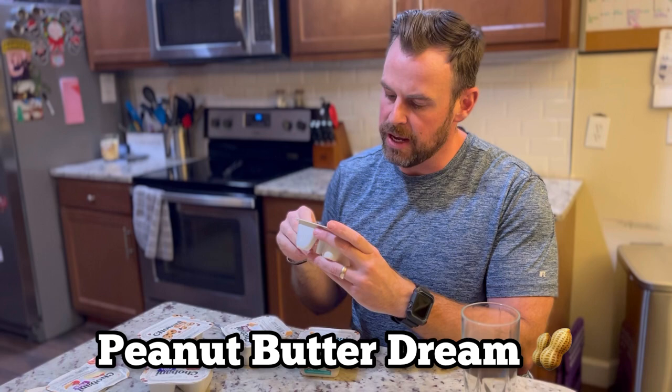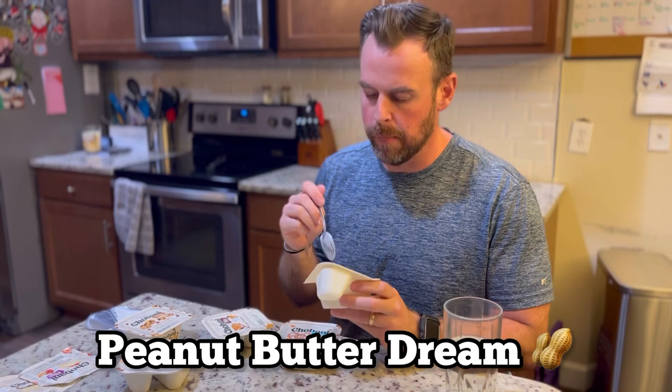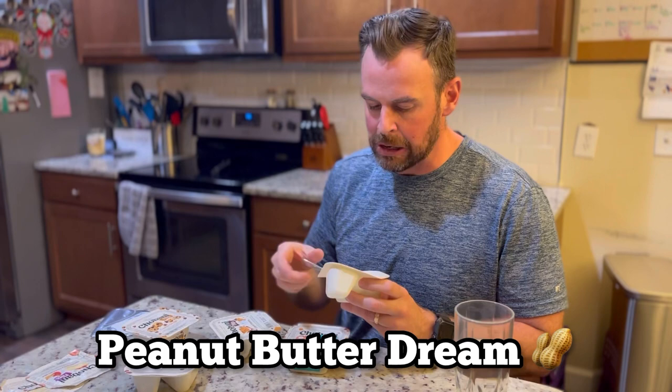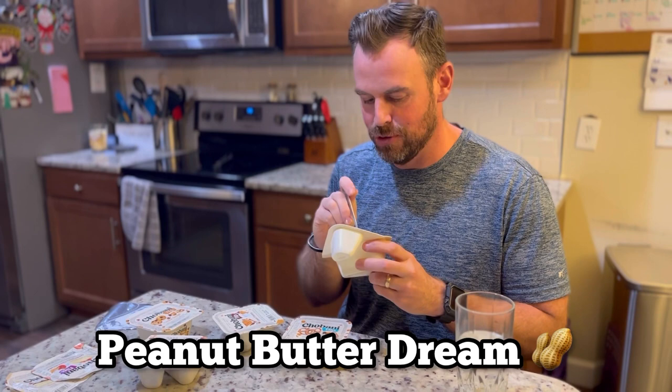Next up: peanut butter dream. This is vanilla flavored yogurt with peanuts, peanut butter clusters, and milk chocolate. That's good — I love anything peanut butter, that's really good. It's just vanilla yogurt but those peanuts really come through. I'm almost gonna eat this whole thing. My camera person says part of the agreement to film this was to share it, so I'll stop eating it — but this is very good. I'm definitely buying this one again.